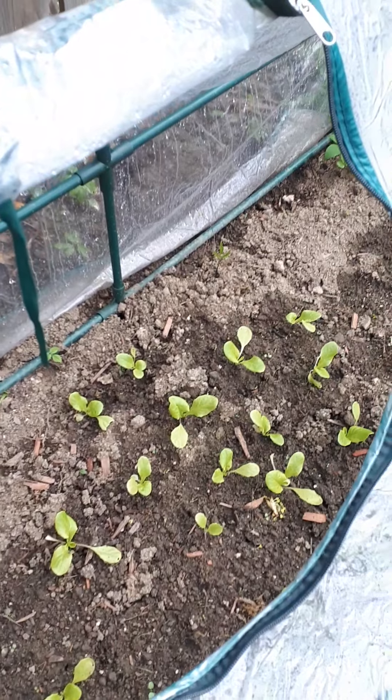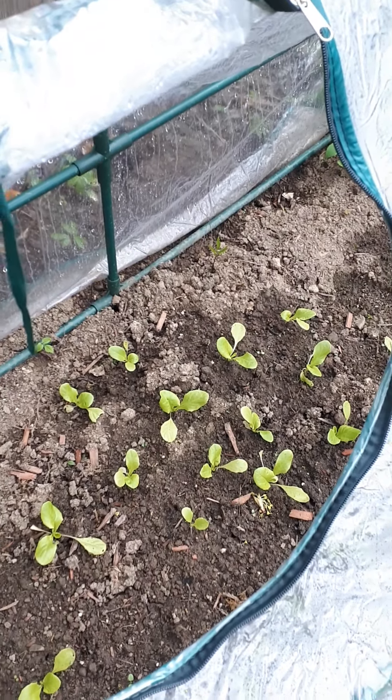This is May Queen lettuce. Hopefully in a few weeks I'll actually have some lettuce.